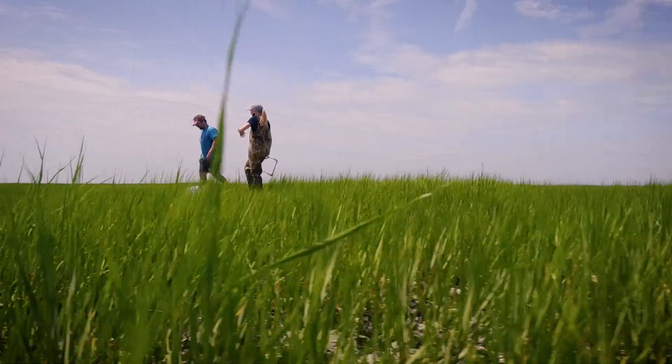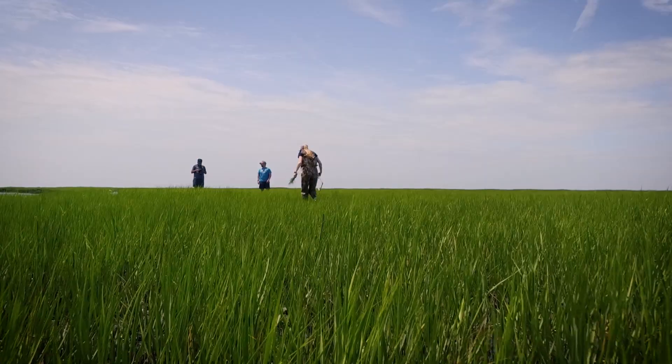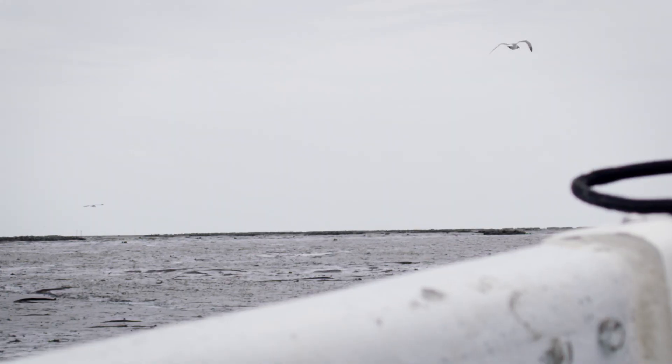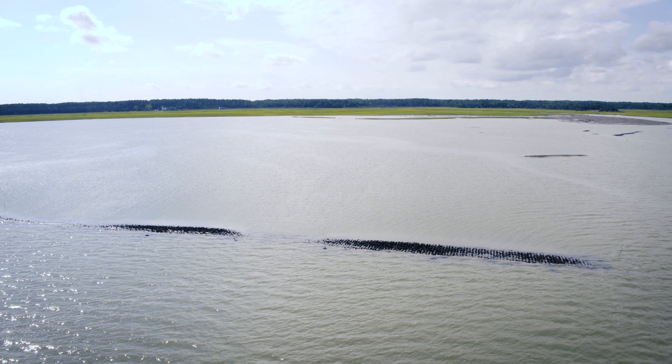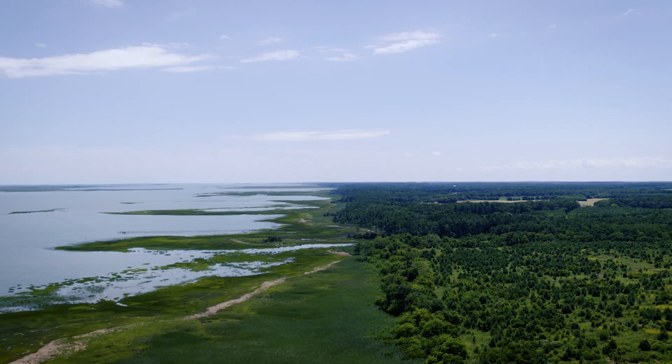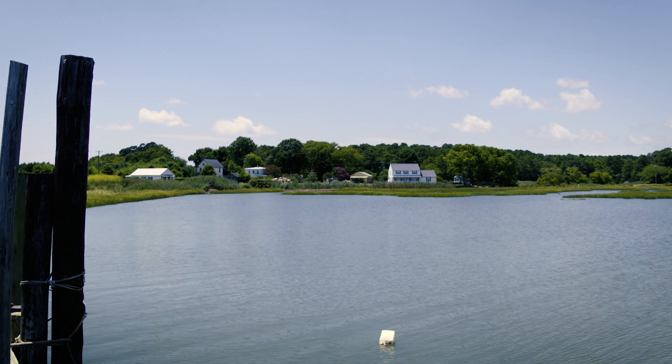The Nature Conservancy and the University of Virginia work together to try to get the best information to the coastal communities, offering shoreline stabilization recommendations so that they're more resilient and can better adapt to coastal hazards. Having these reefs here helps to make the edge of our marsh more resilient, and by having these big, wide, healthy marshes, they can help to make our communities more resilient.